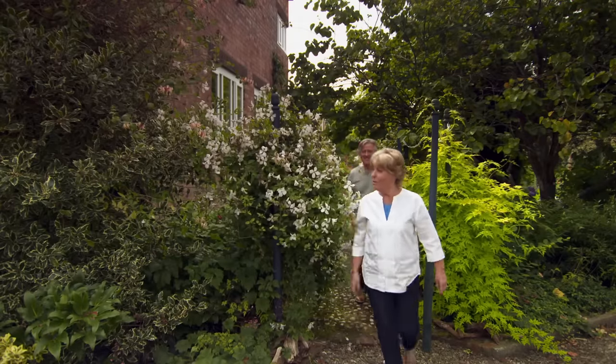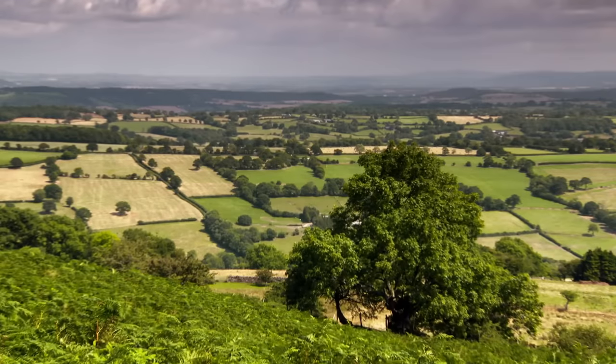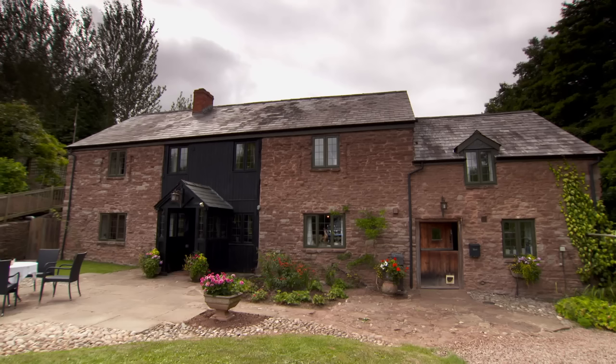Today, I'm helping a globe-trotting couple on their journey to find the perfect property. Along the way, emotions run high.